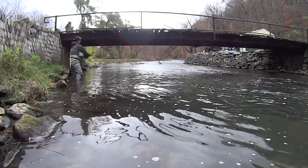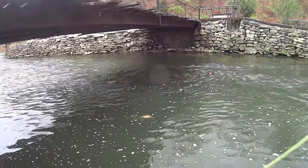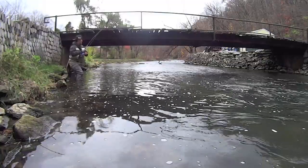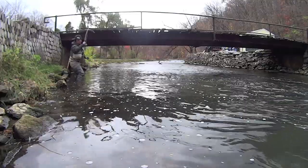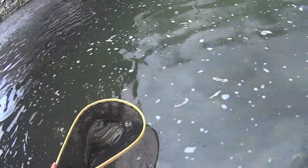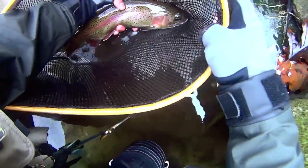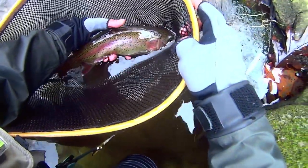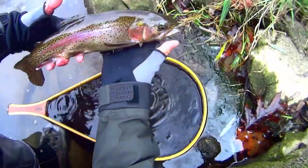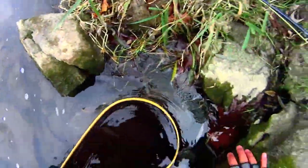Yeah, that's a beauty bow. Great golden color here — look at this thing, absolutely gorgeous. What a beautiful bow, look at this. Let's move this back here — there we go, excellent.